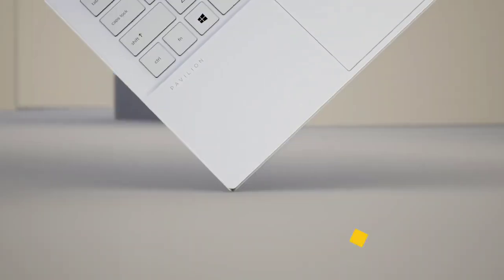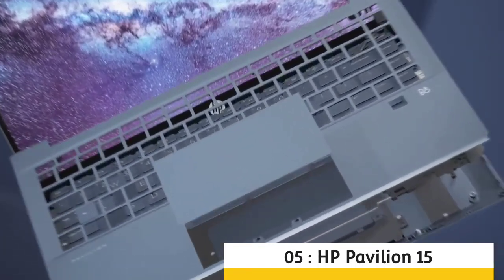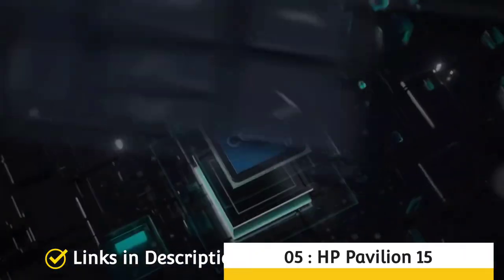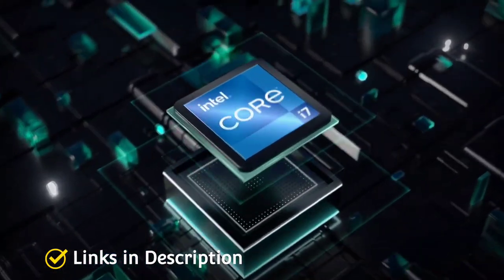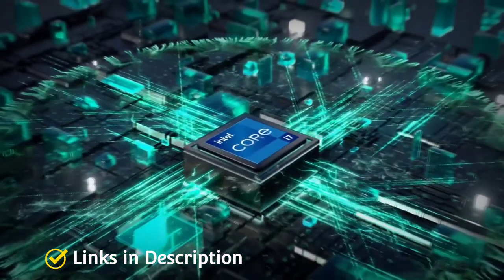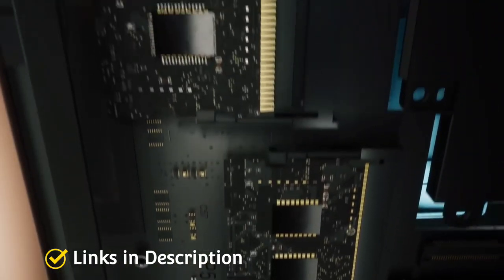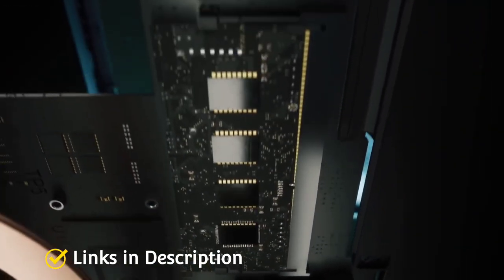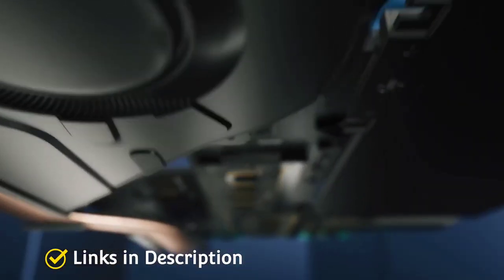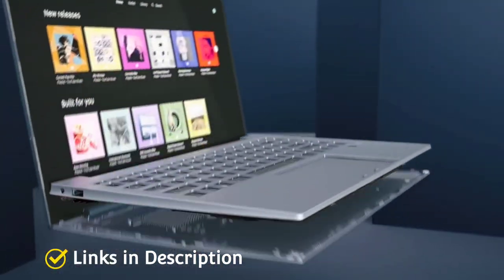HP Pavilion 15 — The Best Budget Laptop Powered by AMD Ryzen 5000 Series Processor. A budget Ryzen laptop that offers an AMD Ryzen 7 5000 series processor, a Full HD IPS display, and comes at just $850 or around 70,000 Indian rupees. Sounds too good to be true. Well, the HP Pavilion 15 is a budget Ryzen laptop that has its heart set on raising the bar.